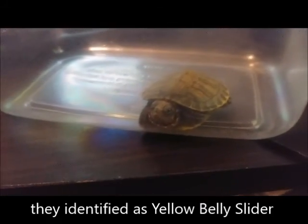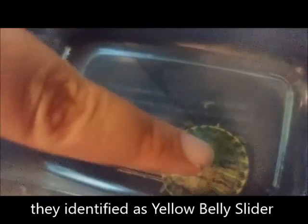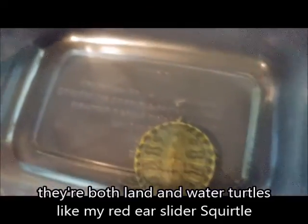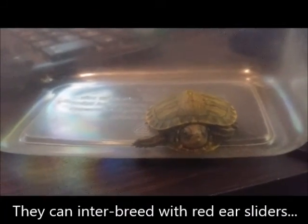It is so tiny. Like, look — this is my finger. It's just a little bit bigger than my finger here. So I'm saying its shell is probably about an inch. Oh my gosh, so adorable! So I need to set up a tiny little tank for it.